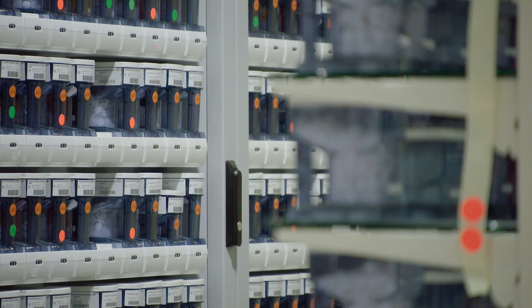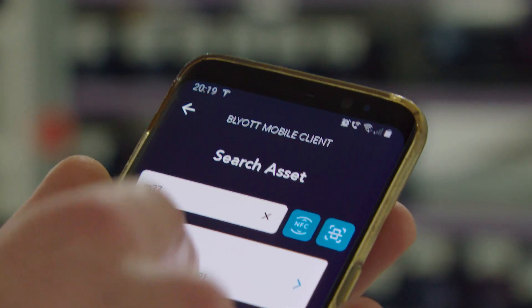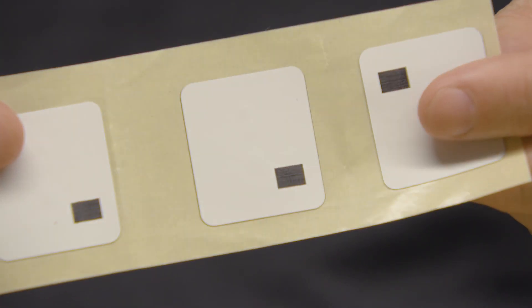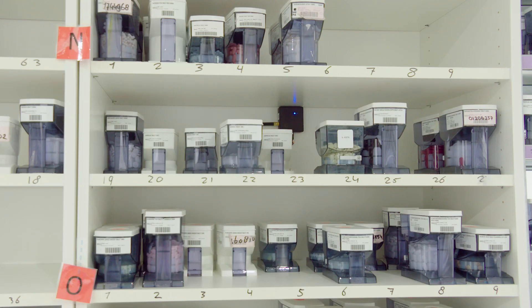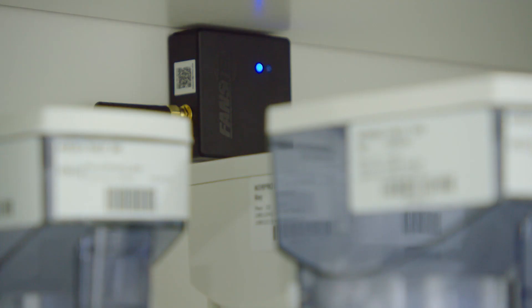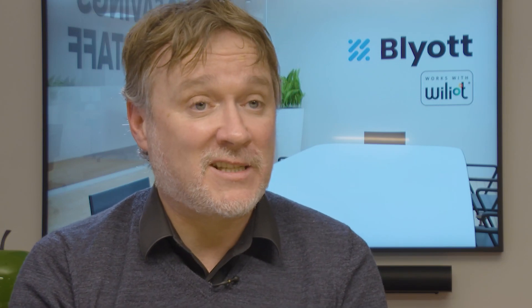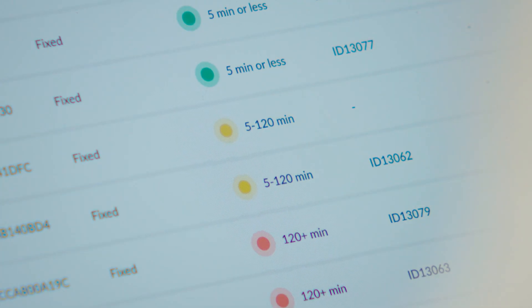We made our solution even more unique by partnering with Wilyod, where we no longer have to use expensive tags with batteries, but can use the Wilyod tags to solve problems where you simply don't have the space or where the cost is too high to put a standard Bluetooth tag on. Using the Wilyod tags, we are now able to create a smart cabinet — a cabinet which has Bluetooth technology inside. So if you put products that have these Wilyod stickers on them, you can see when a product has been placed inside the cabinet or taken out.